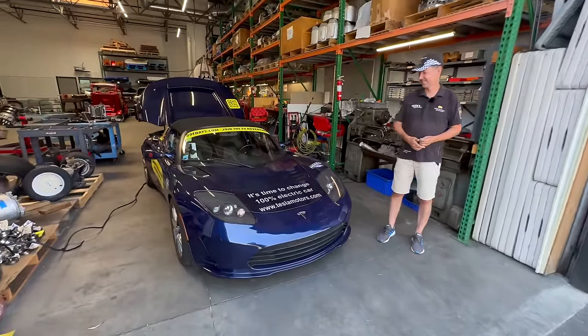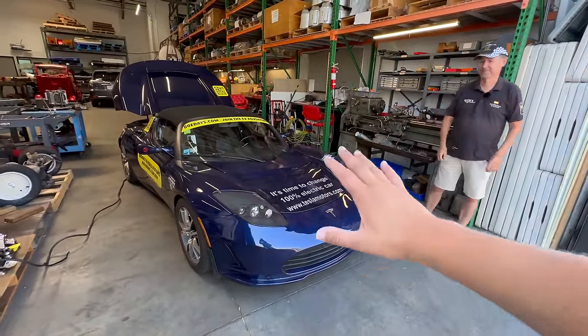Thank you, Rafael — that was amazing. We're charging up the Roadster here and you're off to Northern California. The miles never stop coming. Thanks to the viewers — we'll see you on another video soon. Bye-bye.